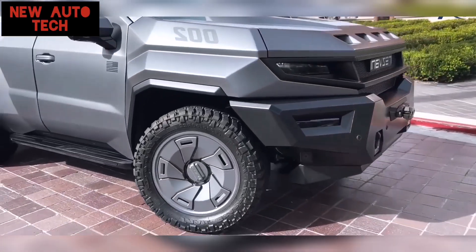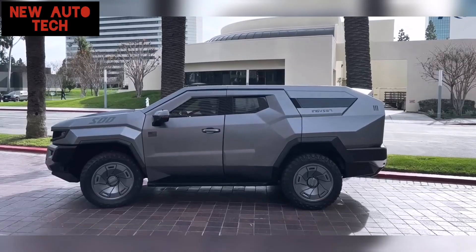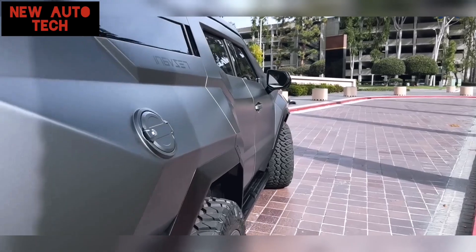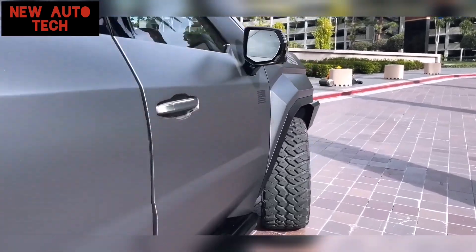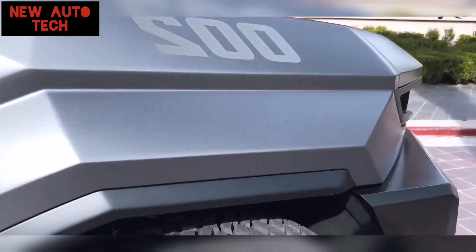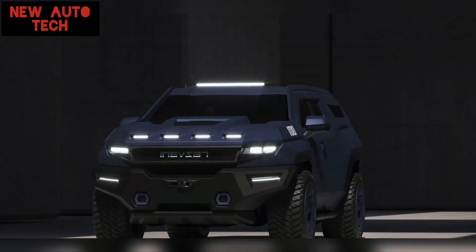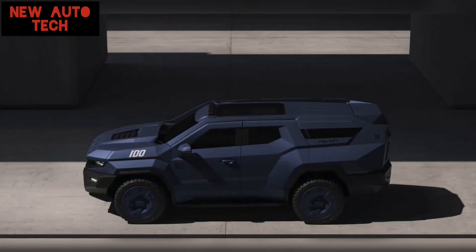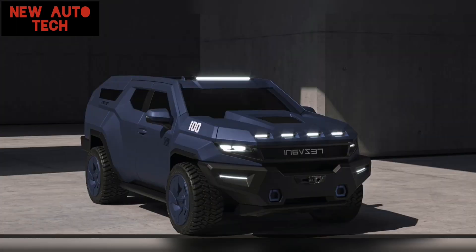These include bulletproof glass and panels, reinforced explosion-proof underbody, a sizable battery that can be recharged using energy from solar panels, night vision cameras, protection against external electromagnetic pulses, electrified door handles, run-flat tires, blinding lights, a smokescreen system, and even a comprehensive survival kit complete with gas masks and body armor.